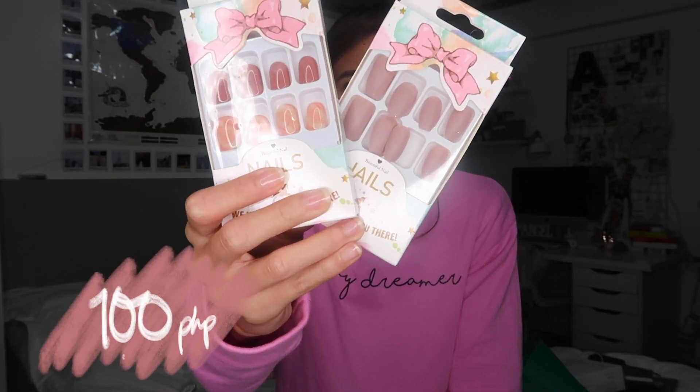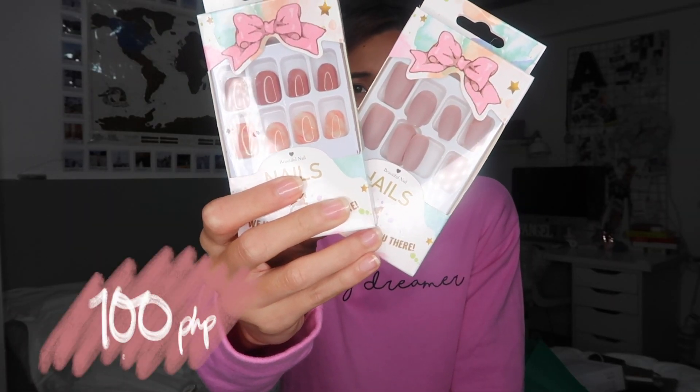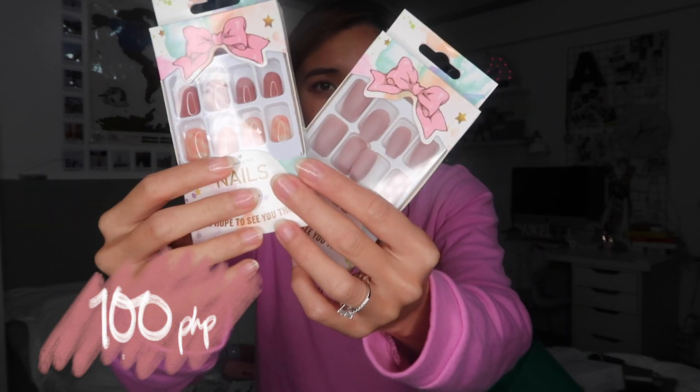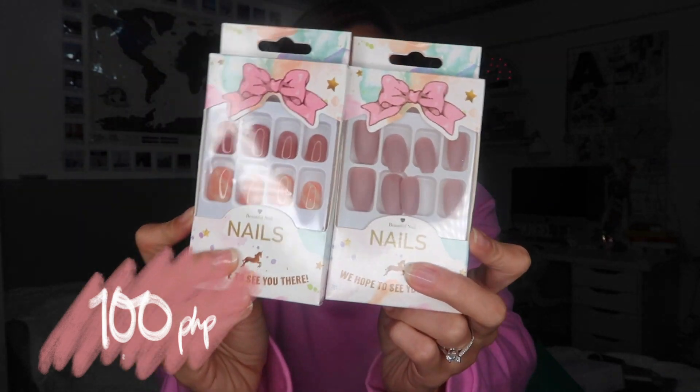I got these fake nails — plastic nails. I don't know what you call them. You can see I don't have any nails, so I just want to try this out. It comes with the glue, and it's super cool. I also like the color, so I thought of trying it out.